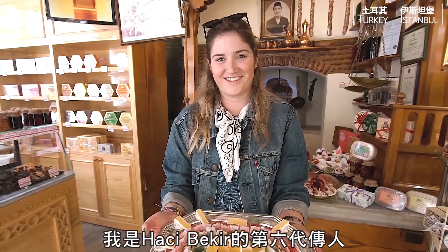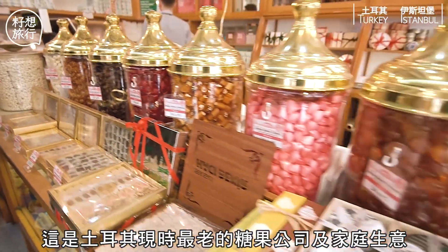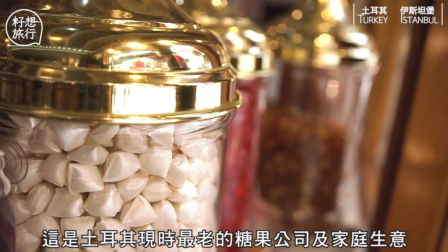Hello, I'm Leila Jalalyan. I'm the sixth generation of Hadji Bekar Turkish Delights Company. This is the oldest candy and family business in Turkey.